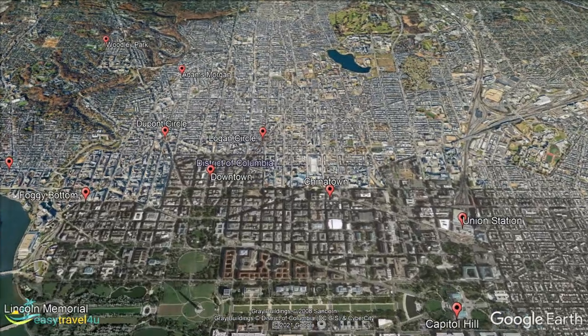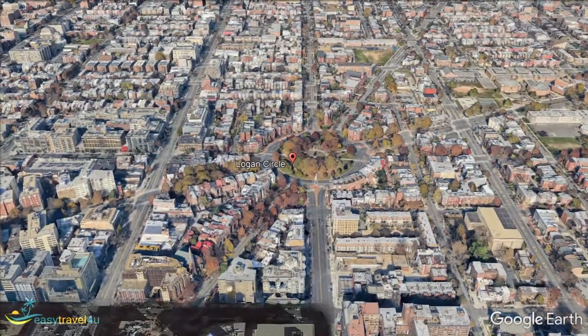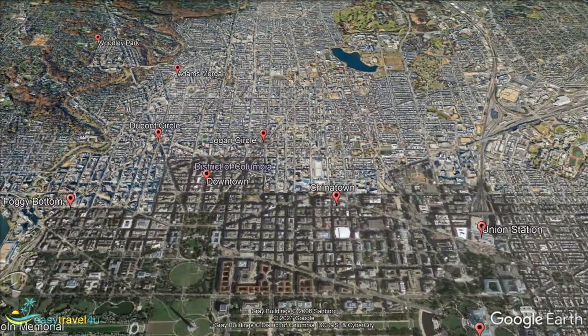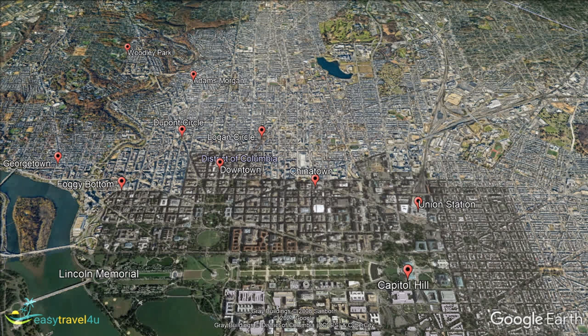Logan Circle is a district of Washington DC that spreads out around a large roundabout and park. This is one of the oldest parts of the city and you will find some delightful old historic buildings here. But it is a very modern area and is one of the trendiest and most happening parts of town. Logan Circle is a convenient place for tourists since it is just a few hundred meters to the northeast of the downtown area with the White House and all the other tourist attractions. Chinatown's buzz and excitement is just to the south and the happy DuPont Circle isn't far away to the west.